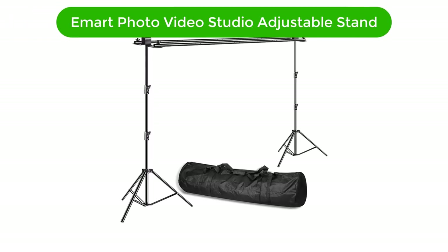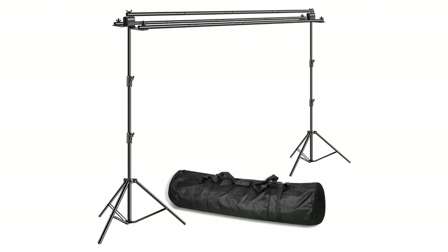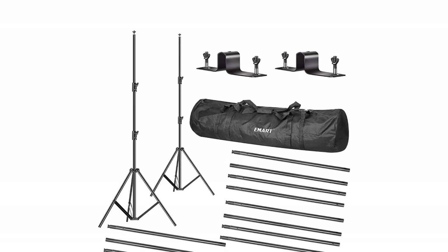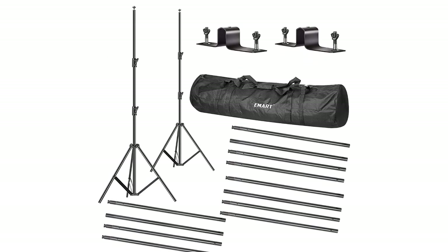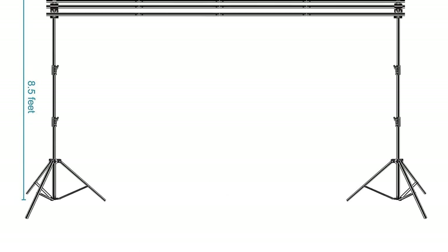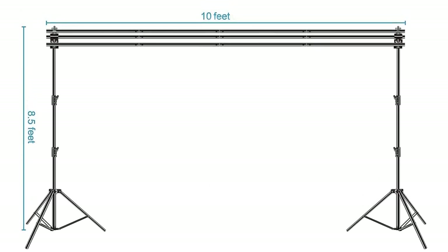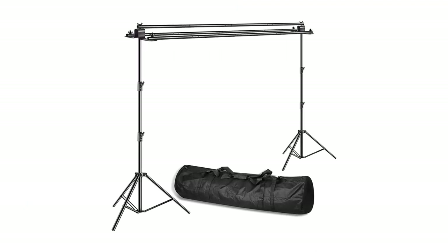Number 1. Our top pick is the Amart Photo Video Studio Adjustable Background Stand. The Amart Photo Video Studio 10-feet Adjustable Background Stand Backdrop Support System Kit with Carry Bag is the perfect solution for photographers and videographers on the go. This kit includes a 10-feet adjustable background stand, 3 crossbar sections, 2 heavy-duty clamps, 2 support stands, and a convenient carry bag for easy transport and storage.